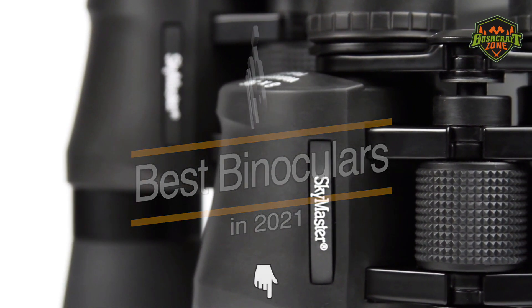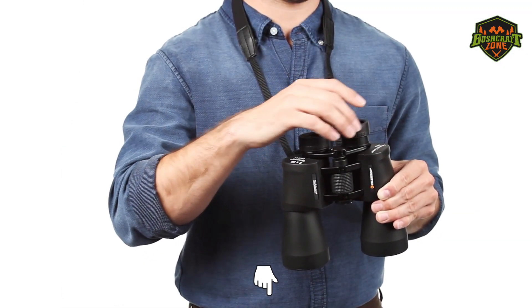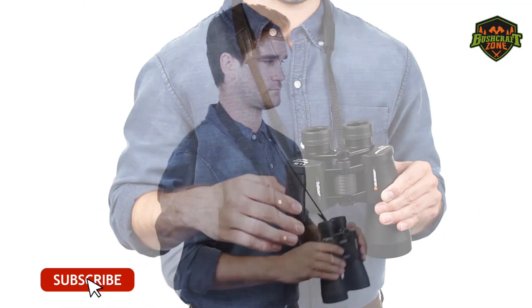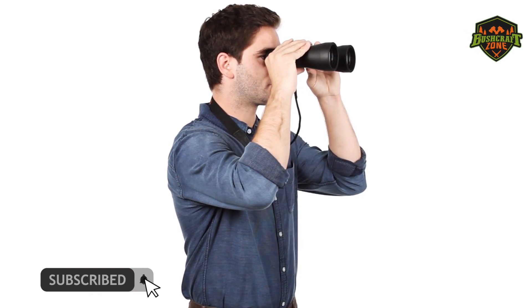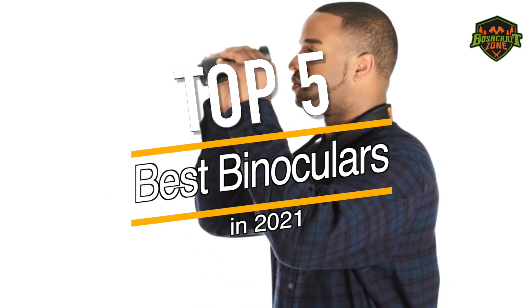You can check out the description of this video below for the links to all these products. And don't forget to like and subscribe to your daily list of best outdoor product reviews. Now, let's have a look at the top 5 best binoculars of 2021.